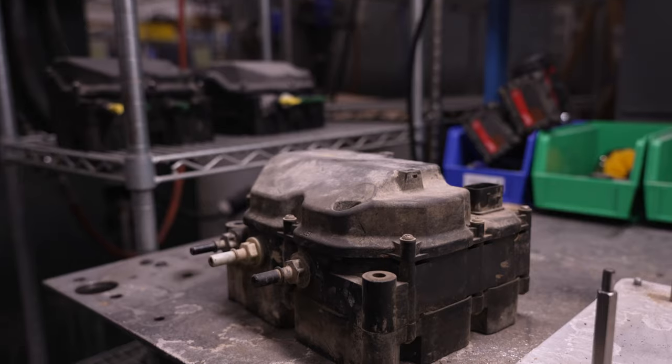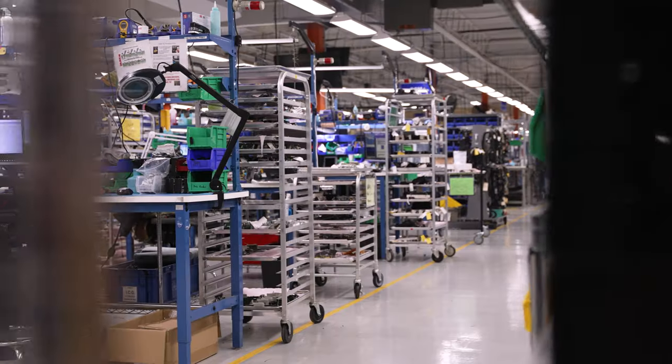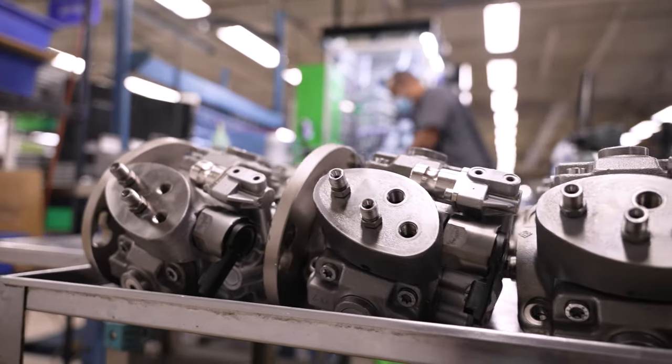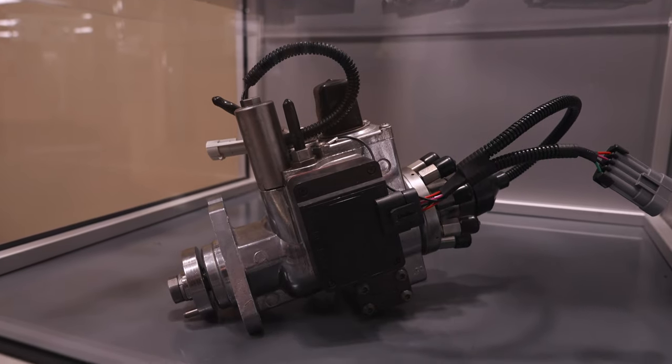Our skilled reman team is able to recondition failed DEF modules better than we could have hoped. Our facility there is a tier one remanufacturing supplier for quite a few diesel parts, many of which are rather complex. Some of those items include ECMs, diesel fuel injectors, and HPCR fuel pumps.